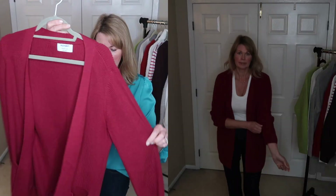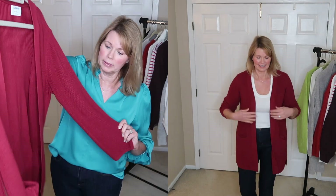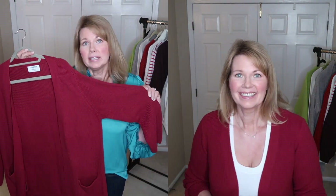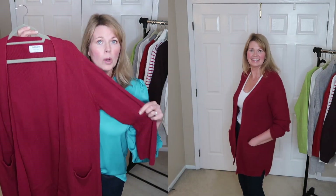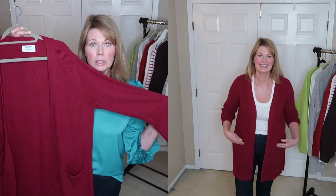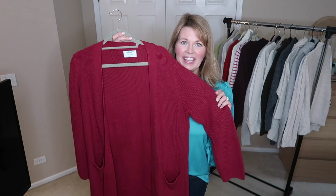Here is a long cranberry red open front cardigan from Old Navy, and I love this sweater. I love the color — I've realized I really kind of like this cranberry color. It's holding up really well and seems to be really good quality from Old Navy, so this is definitely one I'll be hanging on to.